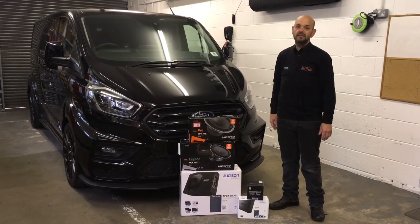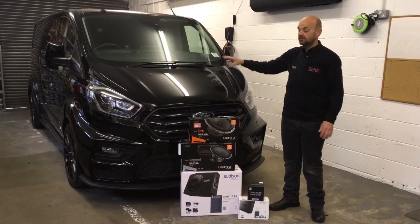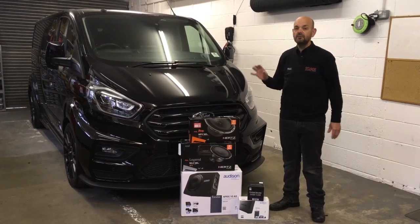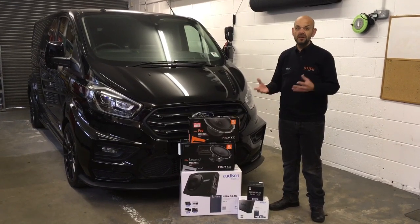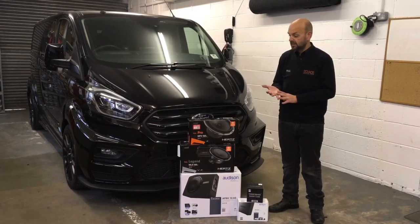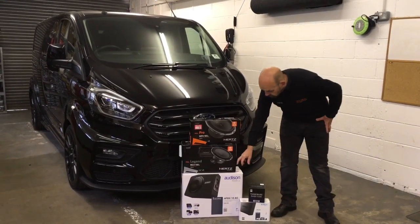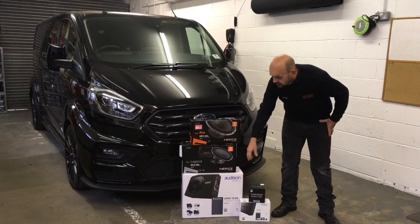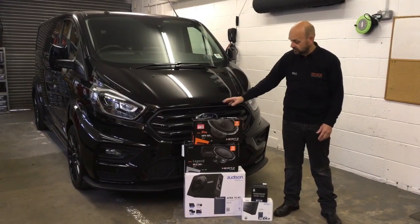Now these vans are absolutely amazing — really high spec. Obviously it's got the tablet in the dash, full leather interior, pretty much every toy you can add. However, the audio in these vehicles is pretty poor. In a bit I'll show you the factory speakers that were in there, which were really, really dire. What we've done is we've fitted an Audison subwoofer box, which is an amplified system, fitted underneath the rear seat with cables hidden out of the way.